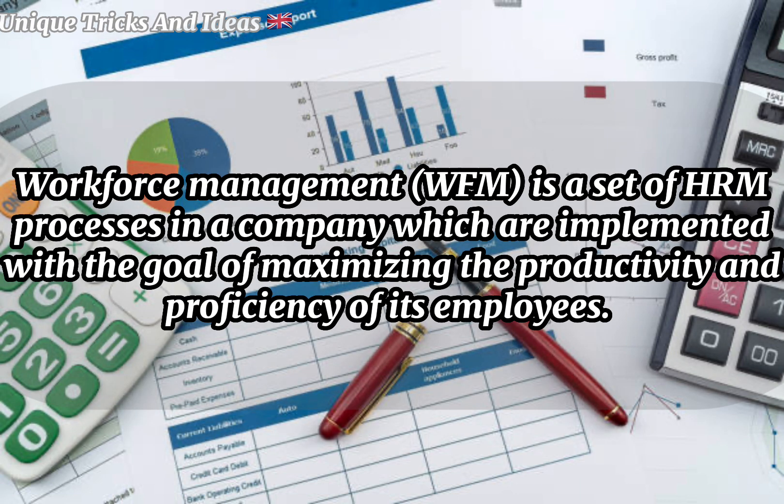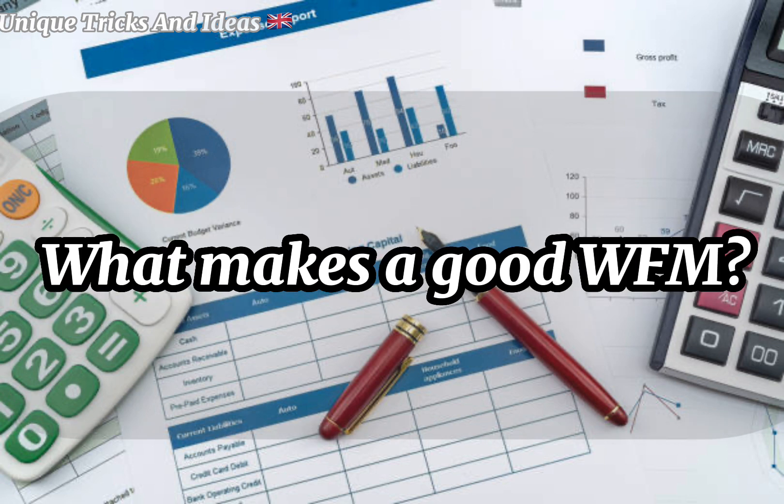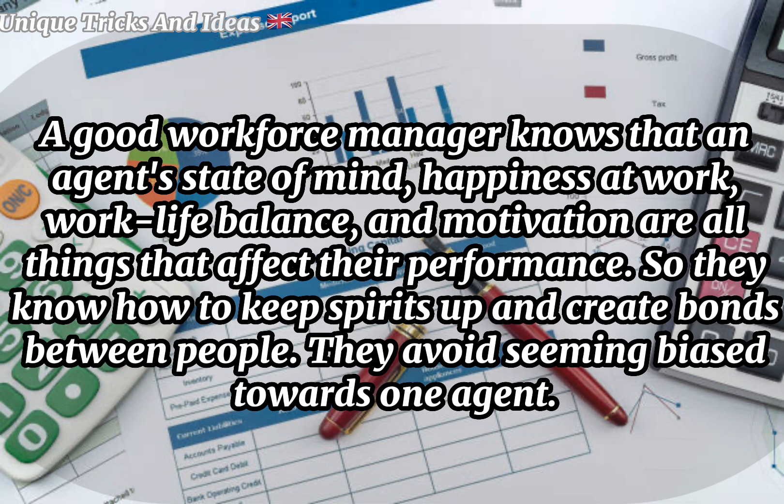Is WFM part of HR? Workforce Management (WFM) is a set of HRM processes in a company which are implemented with the goal of maximizing the productivity and proficiency of its employees. That's achieved by ensuring that human resources are in the right place at the right time and doing the right kind of work.